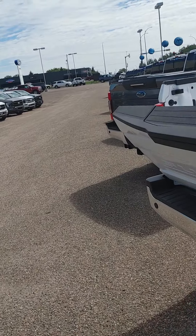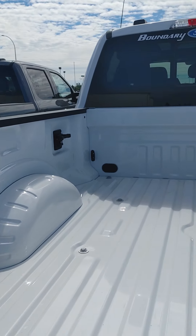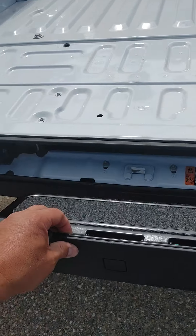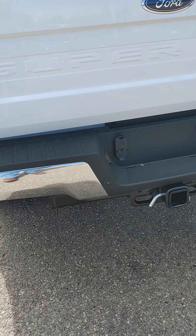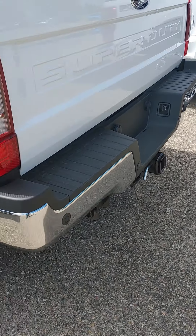They do have the power release tailgate on it, LED box lighting, and the cargo box link management system. Tailgate step also, as you can see there. 4 and 7 pin, reverse sensors on it. It does have the conventional towing package also.